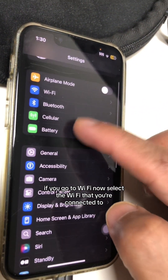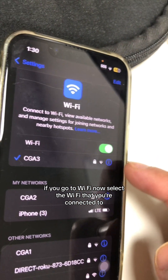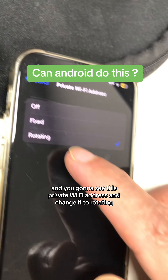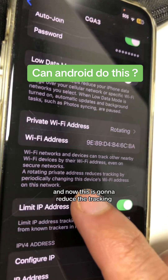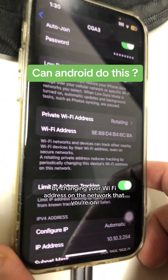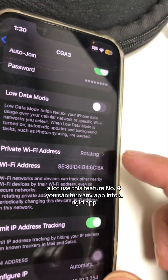Number three is rotating your Wi-Fi address so you can be more safe. Go to Wi-Fi, select the network you're connected to, scroll down and you'll see Private Wi-Fi Address — change it to Rotating. This is going to reduce tracking by changing your Wi-Fi address on the network you're on. If you connect to public Wi-Fi a lot, definitely use this feature.